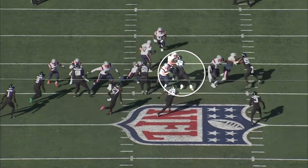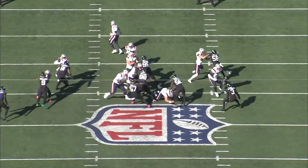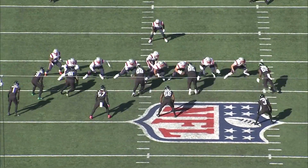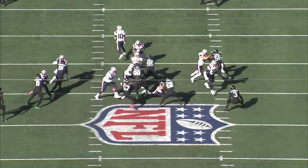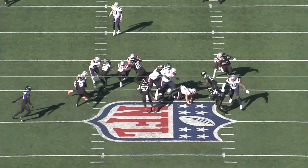Here's another one against New England. It's outside zone, so Cole Strange is trying to get a reach block — ideally about three yards to the right and a couple yards downfield. But Quinnen Williams is just pressing him into the backfield, and the second the running back gets the ball he's forced to cut back. So even if Williams weren't able to climb across and make this tackle, the run was going to be stopped for no gain.